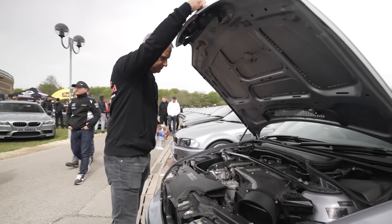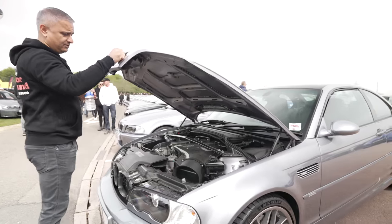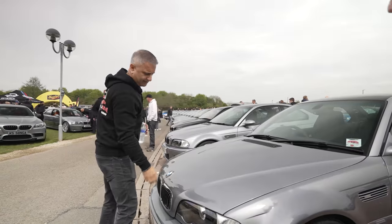It needs a bit of a clean though. Better get the Meguiar's detailing bag out and give it a clean.